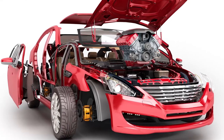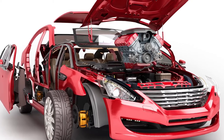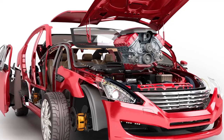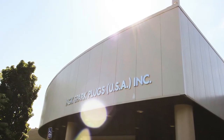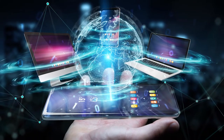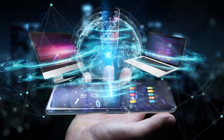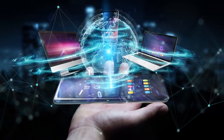For years, counter pros have relied on parts manufacturers and suppliers for training and information on parts functions, applications, diagnostics, and installation. Manufacturers such as NGK Spark Plugs USA are taking full advantage of the internet, mobile computing, and social media to make this information easily accessible to parts pros, service advisors, and technicians.